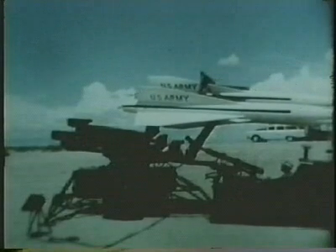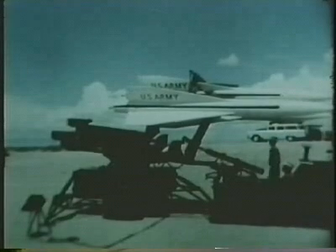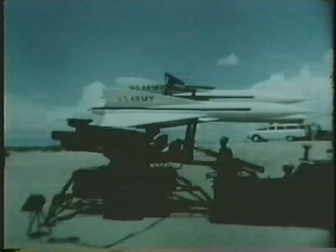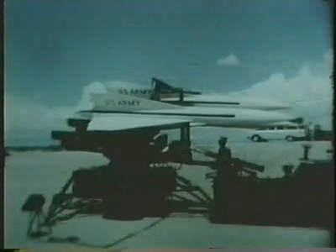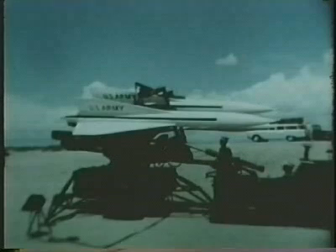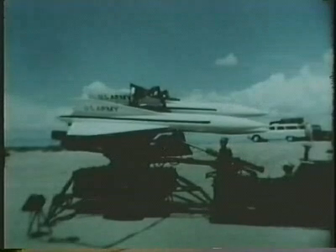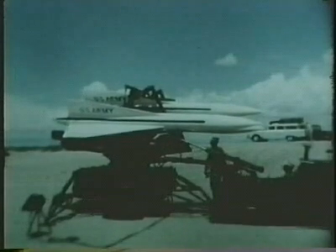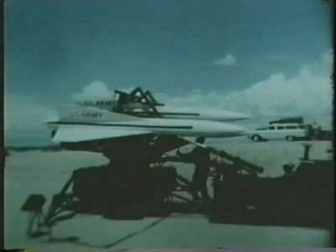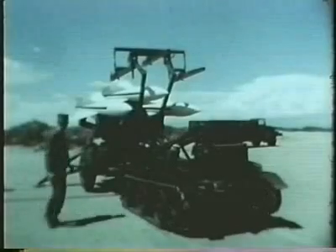By means of a hydraulically operated system, the cantilever platform supporting the missiles is moved forward and upward, then lowered onto the cradle of the launcher. Once in position, the missiles are secured by a locking lever located on the launcher just under the cradle.